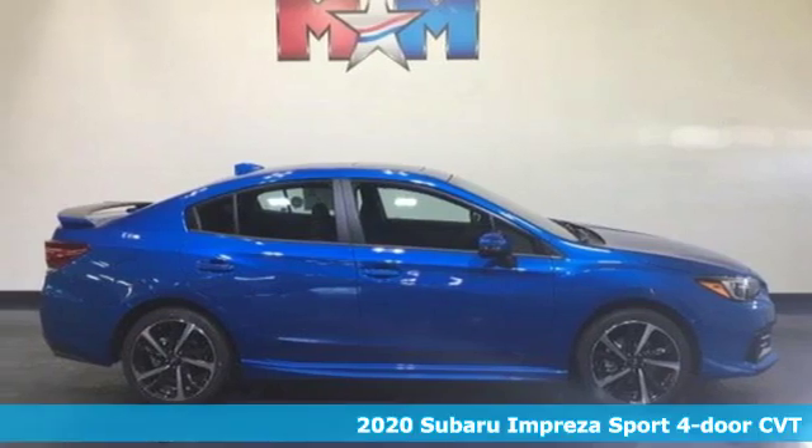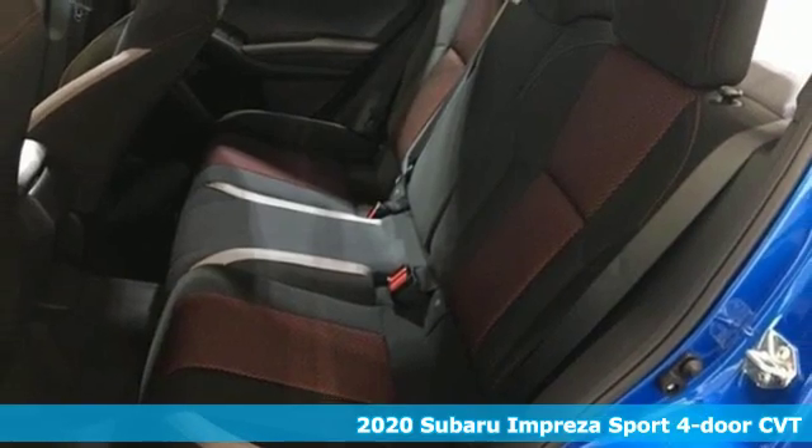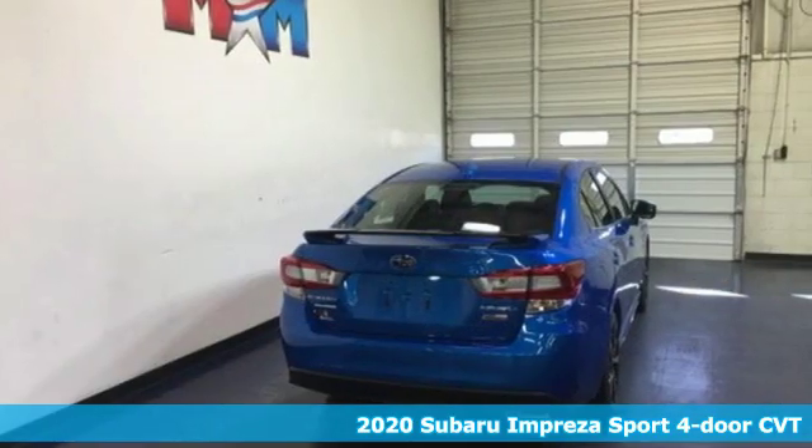Here's a new 2020 Subaru Impreza. The Impreza is the smart choice on every level. It's affordable, fuel efficient, and comes standard with all-wheel drive.